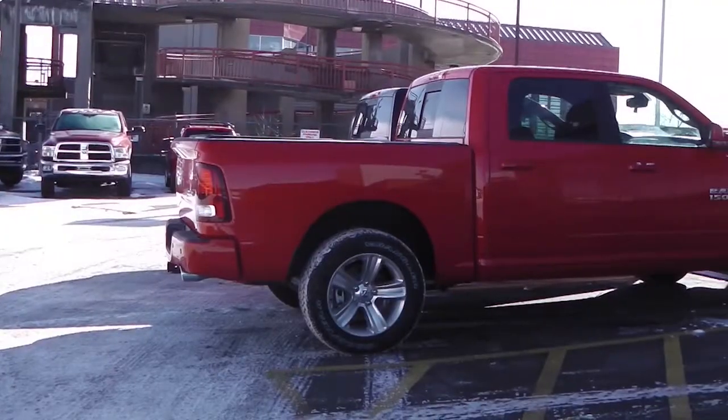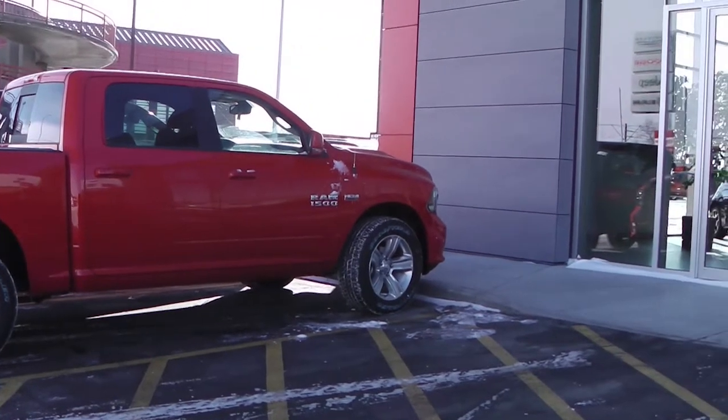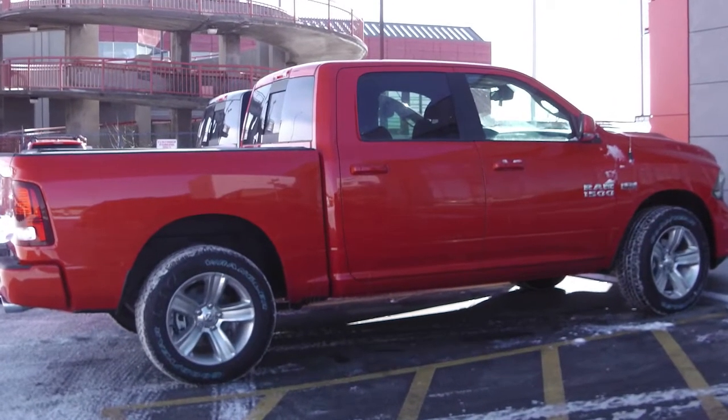This 2013 Ram 1500 Sport Edition features a 5.7 liter Hemi engine, the sports performance hood, and a red exterior.